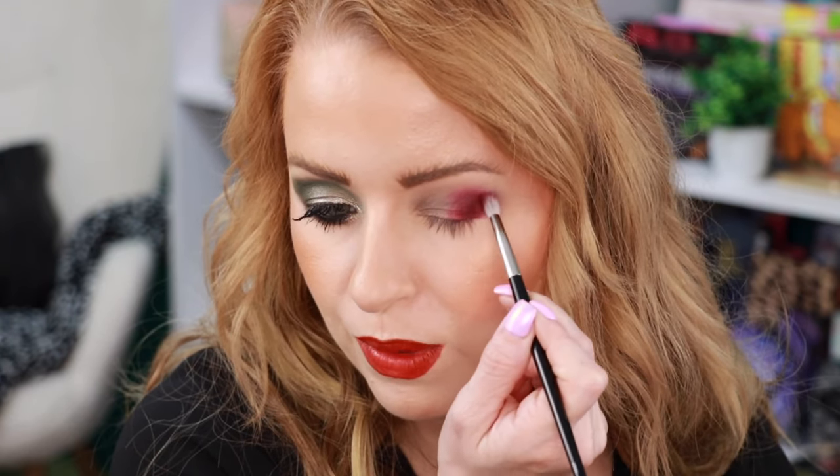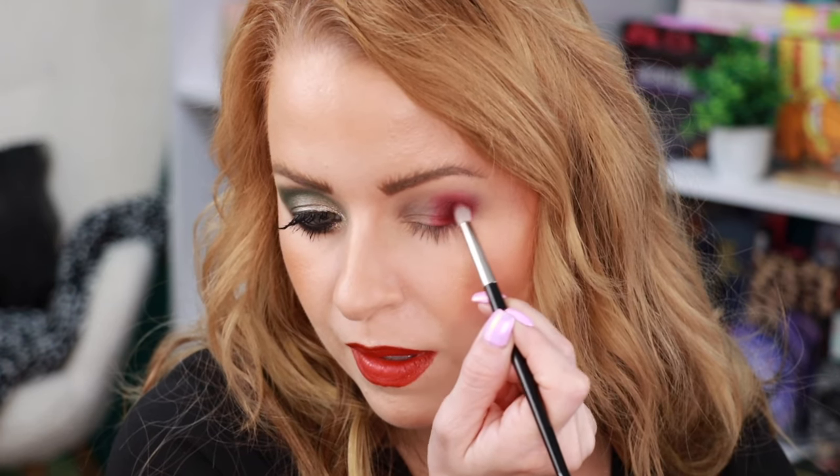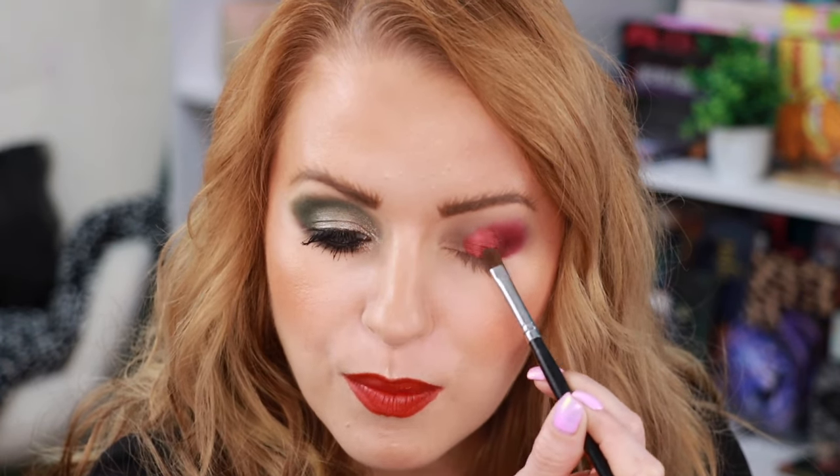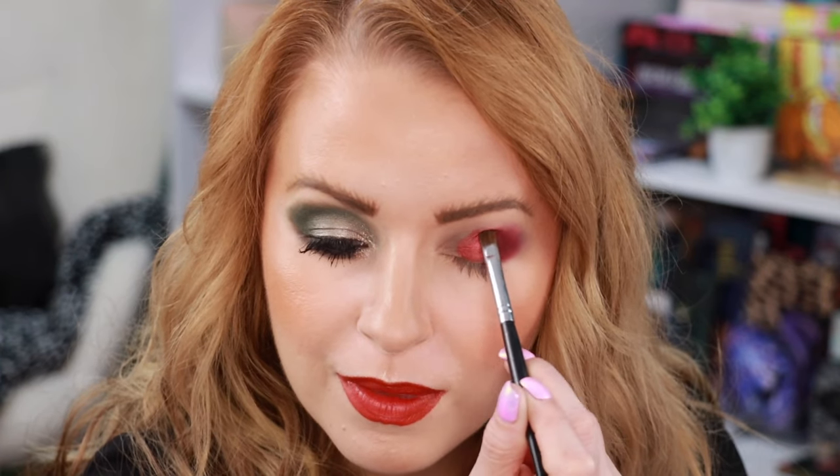I love that — I'm just keeping it right here to the outer corner. Now I'm going in with the red shimmer called Who Loves Me Not on a damp Morphe M124. That is a good red.